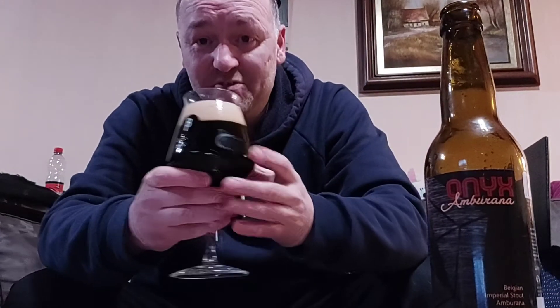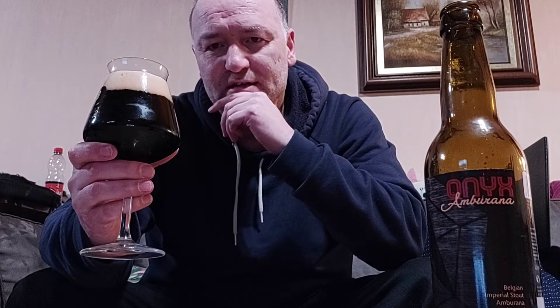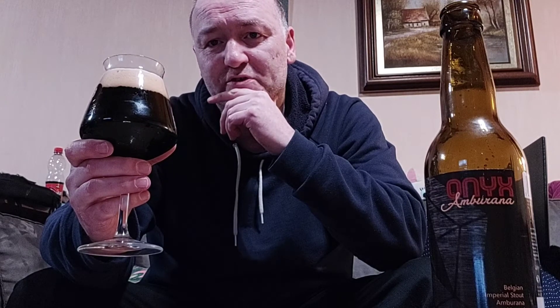First we're gonna try the nose, of course. This is a beer that gets a rather high score — on Untappd, the app for your phone, it gets an average rating of 4 to 4.5 out of 5. So yeah, I have high hopes for this one.